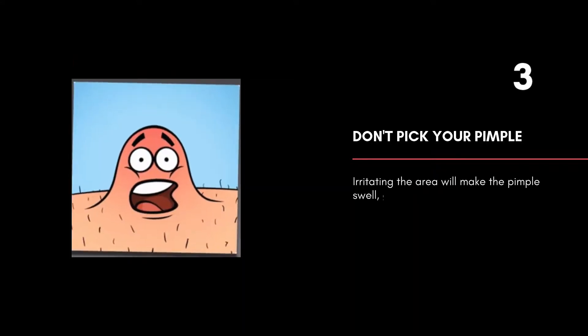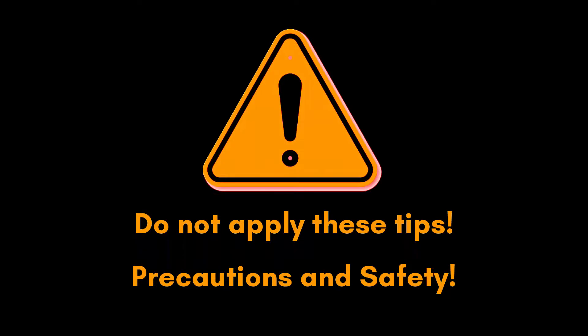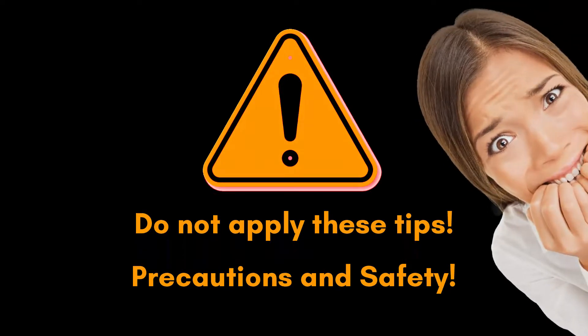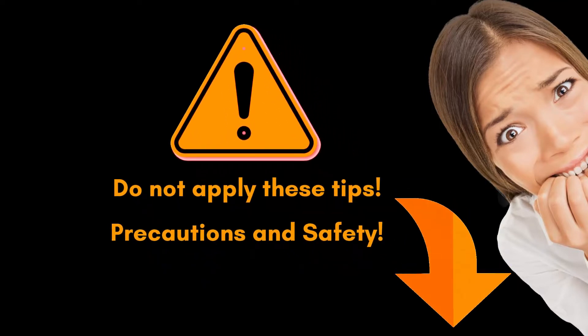Irritating the area will make the pimple swell, get irritated, and become redder. But don't apply these tips if you don't know about the precautions and safety, as you can damage your skin and the healing process will be slowed down. Before making any big mistake, check out the link in the description.